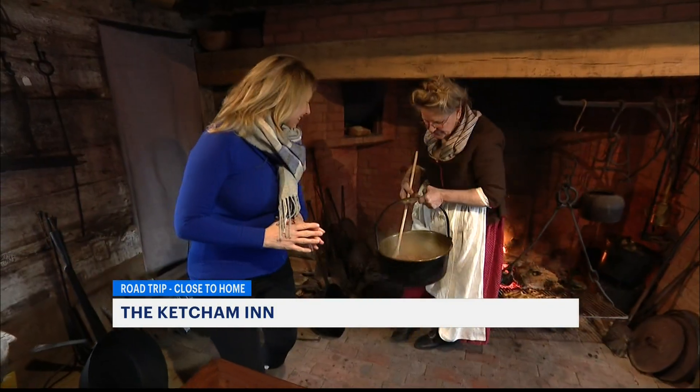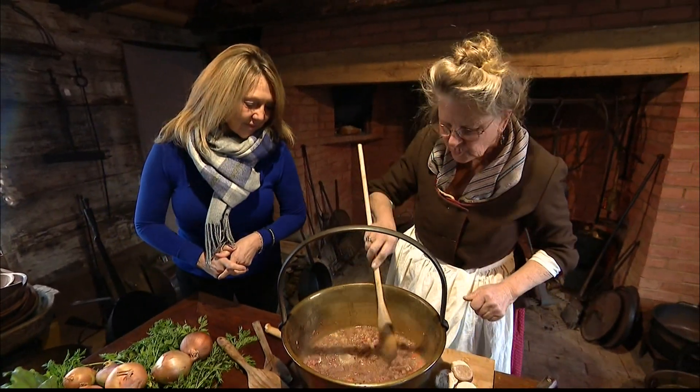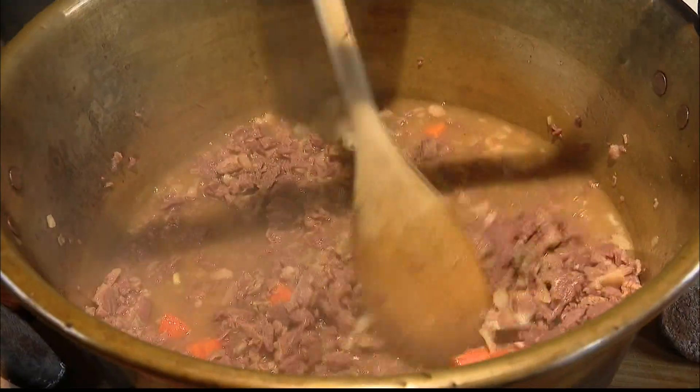Today I'm making lobscow. It would have been served on a whaling boat. It is a beef brisket with onions and carrots. Oh, it looks good.